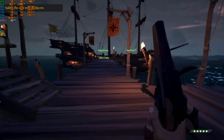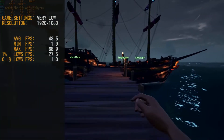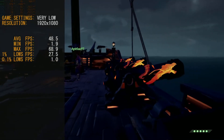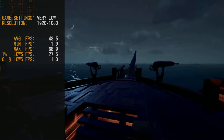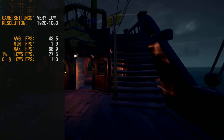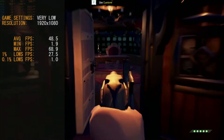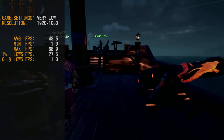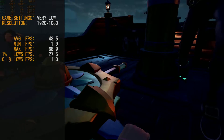From guns to swords — here we are playing Sea of Thieves. Our game settings were pretty much 'Cursed', better known as very low, with the resolution left at 1920x1080. This game doesn't have a lot of action until something bad goes down, so for the most of it this ran perfectly fine.